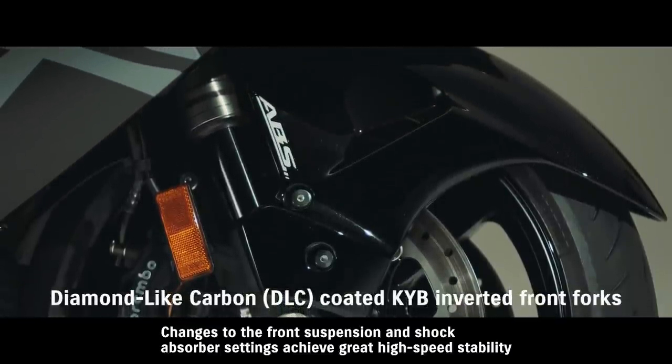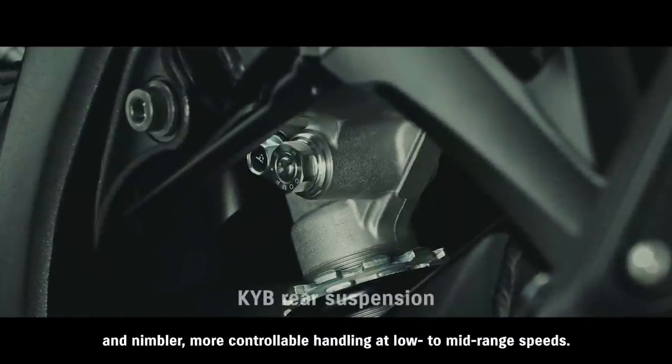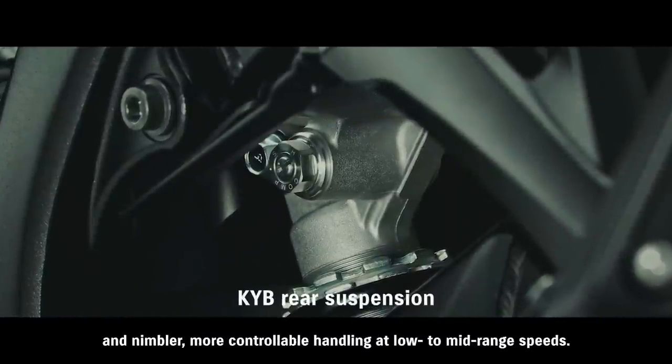Changes to the front suspension and shock absorber settings achieve great high-speed stability and nimbler, more controllable handling at low to mid-range speeds.